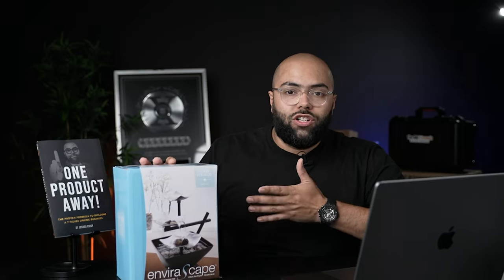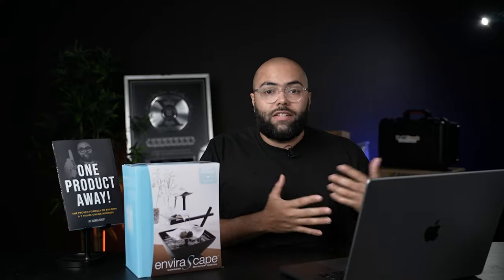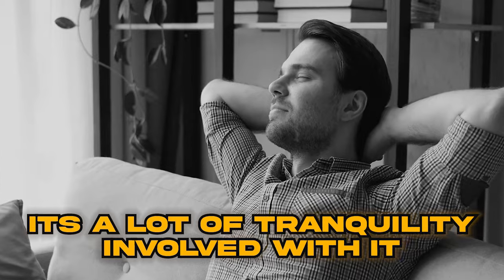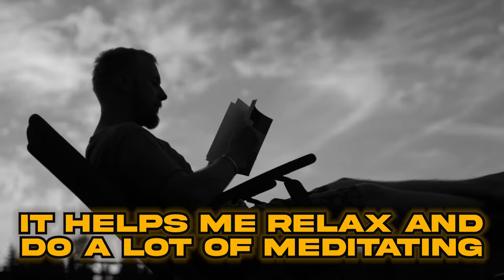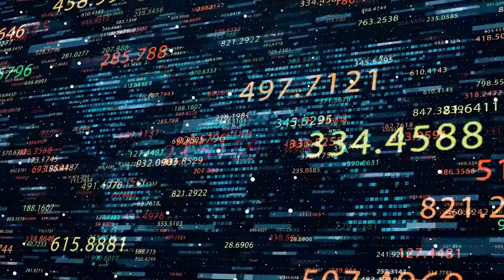Today we're going to be covering this small water fountain. I actually originally ordered this for myself to put upstairs for my son because we have waterfalls all throughout the house — a waterfall outside on the pool I leave running. I just love the sound of water. There's a lot of tranquility involved with it. It helps me relax. I do a lot of meditating and reading and I love the sounds of water. I said, let me take a look and see how much this product's actually generating, and I was blown away — and I'm sure you're going to be blown away as well. Let's dive into my computer and look at the metrics.